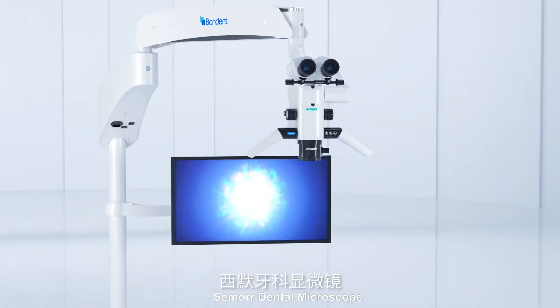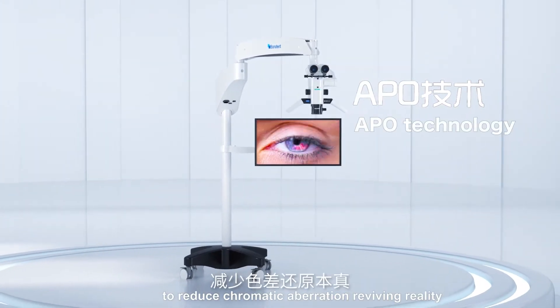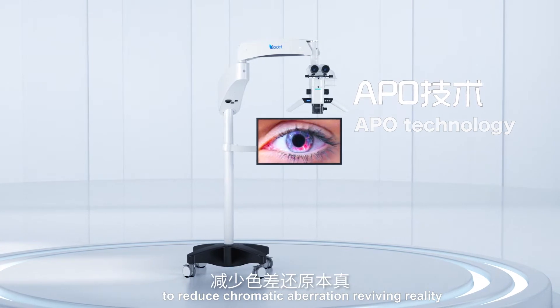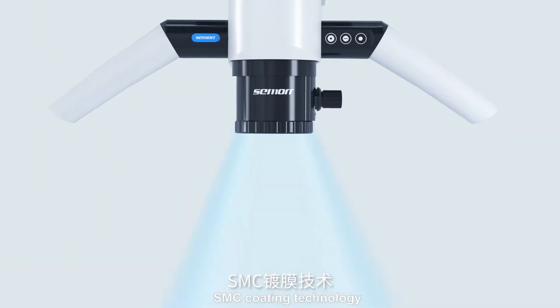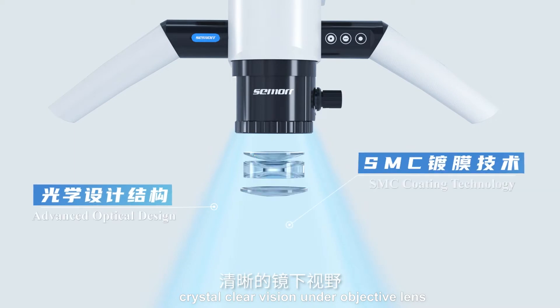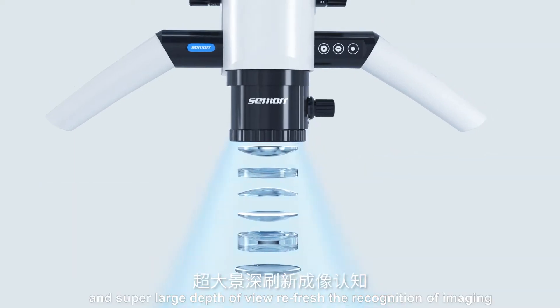SEMORE DENTAL MICROSCOPE — APO technology support to reduce chromatic aberration, revolving vitality. SMC coating technology delivers crystal-clear vision on the objective lens and a super-large depth of view, refreshing the cognition of imaging.